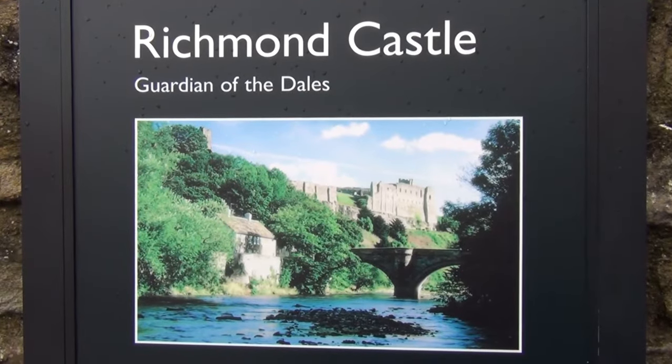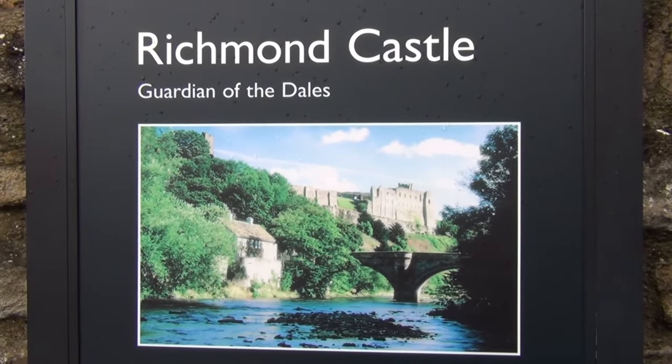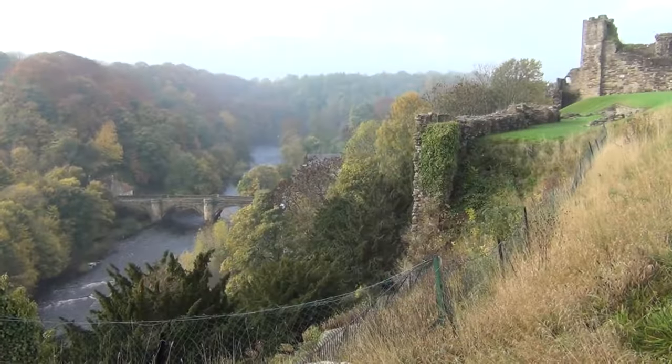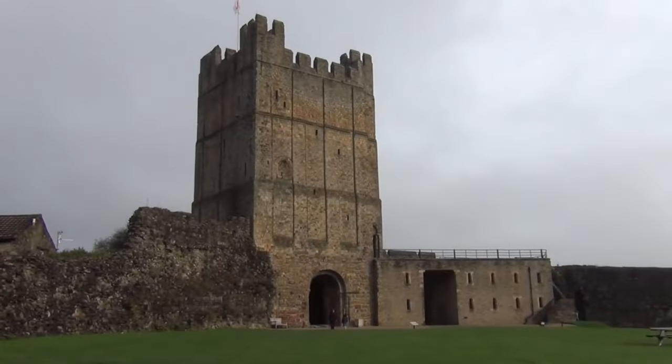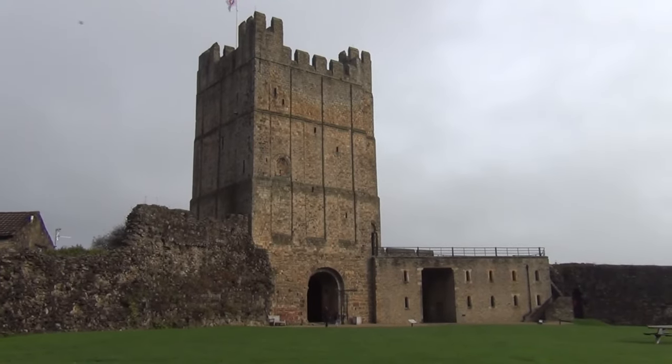Richmond Castle was initially called Richemount, which means strong hill. It was built above the River Swale in northern Yorkshire and has a hundred foot sandstone keep.